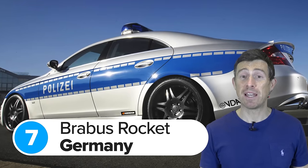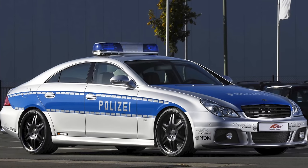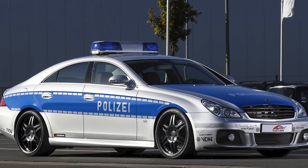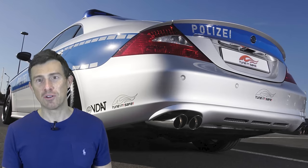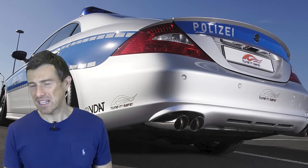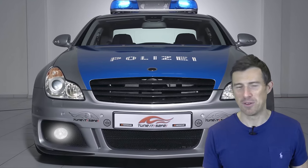The Audi RS4 isn't the only tuned car with a link to the German police. Brabus built a special car for them too — it was called the Rocket, a 730 horsepower version of the Mercedes CLS V12, only with blue lights and some police stickers. This was also built to encourage people to tune their cars legally, so it probably never had any criminals in the back seats. But just imagine that thing coming up behind you on the autobahn.